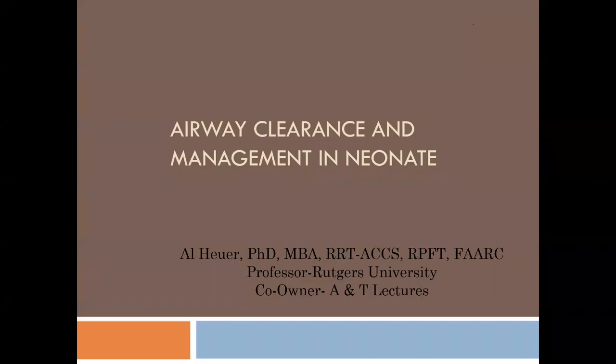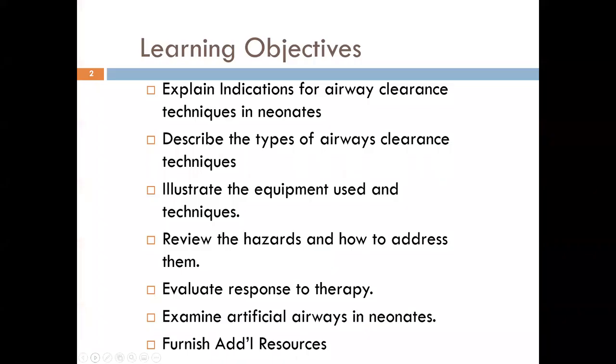This lecture will focus on airway clearance and management of airways in the neonatal population. The learning objectives include explaining indications and techniques for airway clearance in neonates, describing the types of airway clearance techniques, illustrating the equipment used, reviewing the hazards and how to address them, and evaluating the response to therapy.